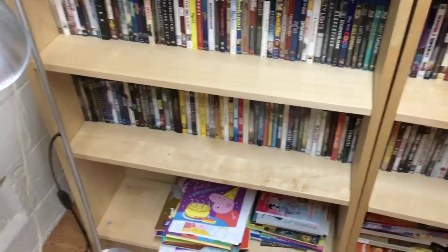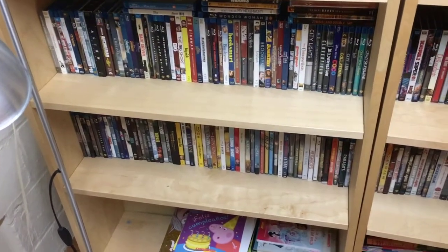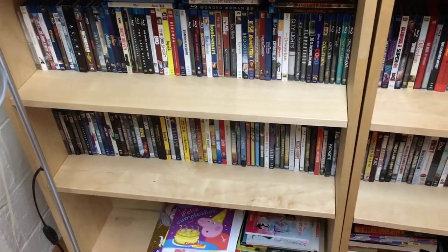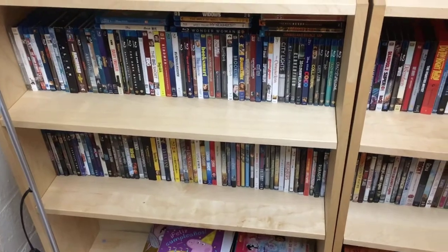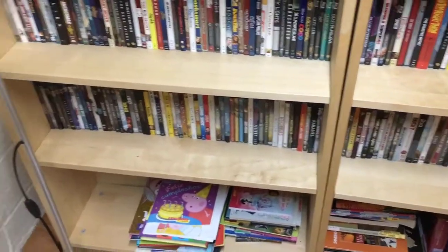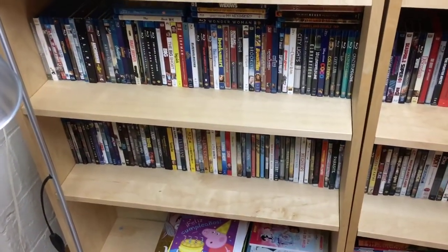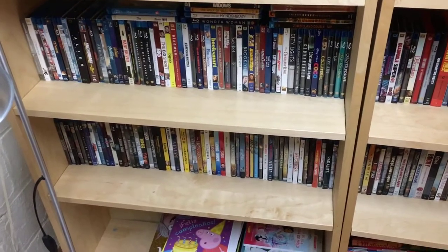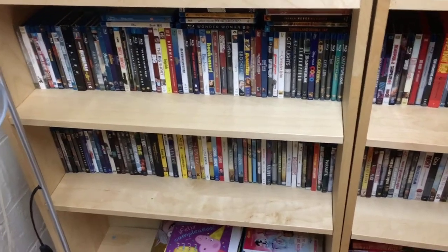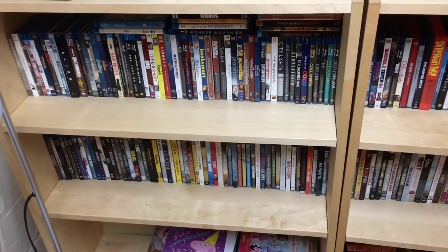I don't just blind-buy any film like a lot of YouTubers do — I just think blind-buying anything just takes up space and there's a good chance you'll probably never get to a lot of them anyway. I like the way my collection is. I'll definitely do a video in the future on why I collect physical media and why I continue to do so in an increasingly digital world, and how I also still actively use streaming services despite using physical media.